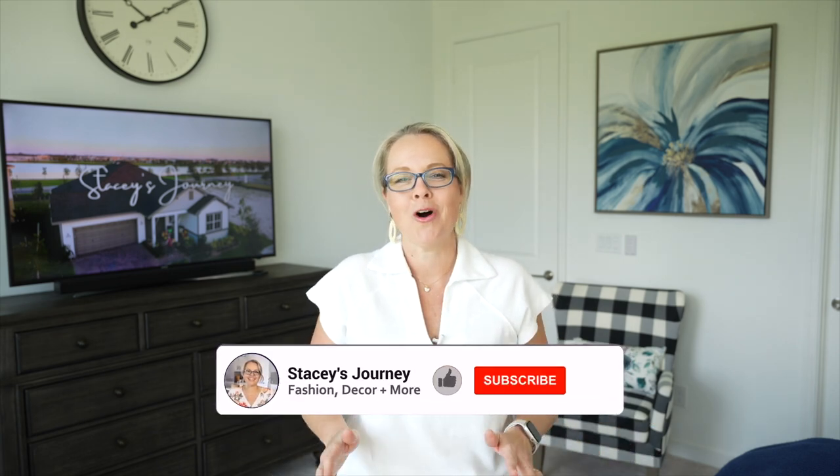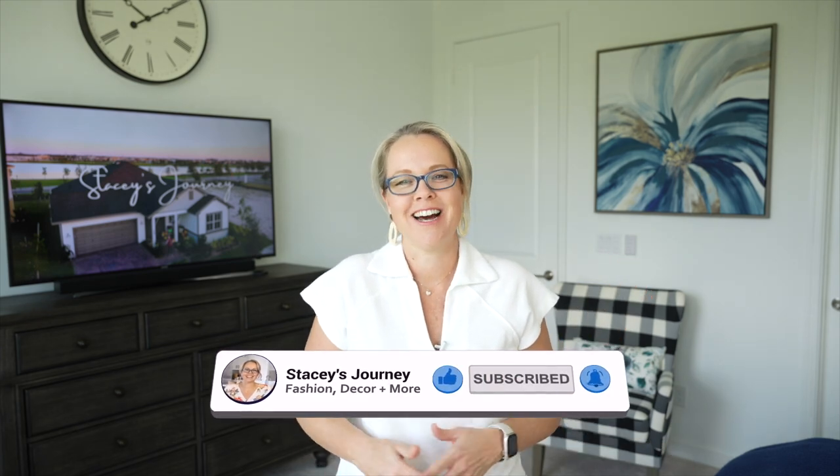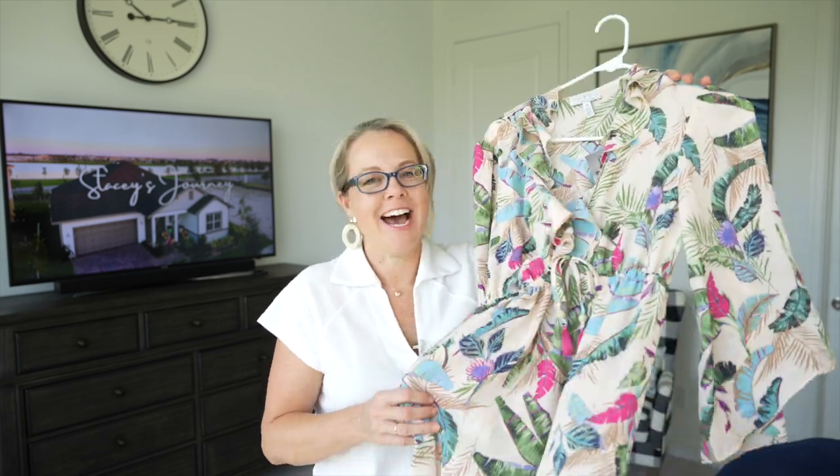Hey friends, thank you so much for watching and welcome! I'm Stacy and in today's video I have another great summer Walmart haul. I actually have a few things from Target and Amazon as well. We have a lot to cover so let's get started.